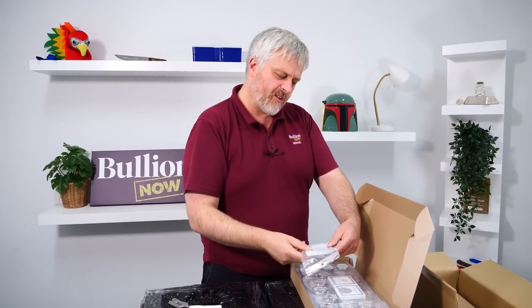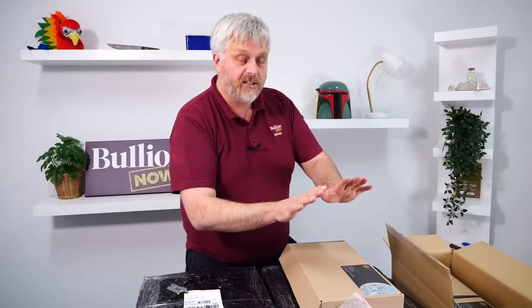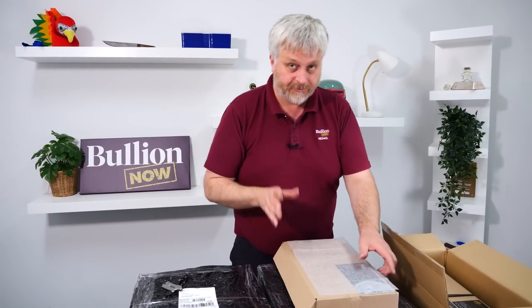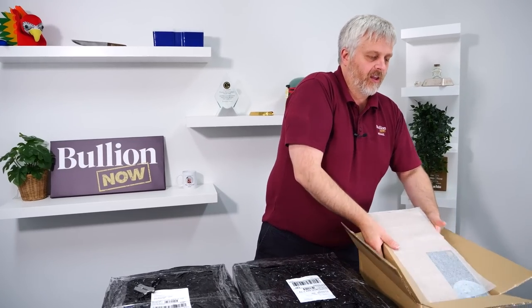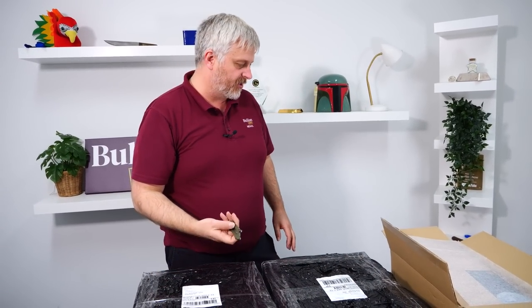They come with certificates of authenticity — very swish. They're a basic COA but they're good; they've got all the information on it. So that's the one ounce. These do not incur GST. Good stuff, and we've got a few of those. I know there's only three boxes on the table here, but there were sixteen-odd boxes delivered.